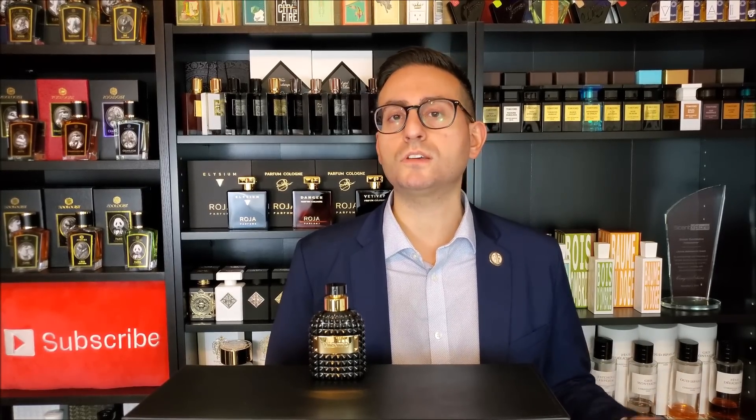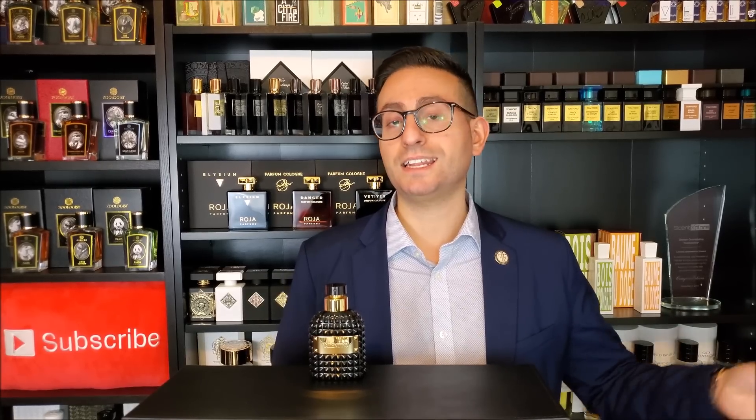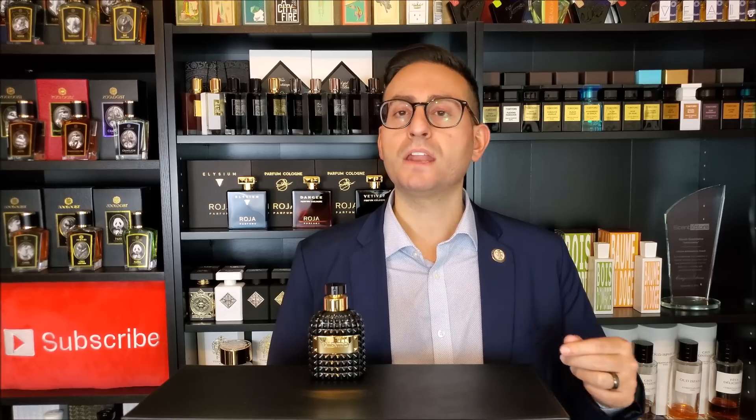The thing about the 2014 version that people really enjoyed was the use of the iris note. Iris is an ingredient that can actually come across smelling a little bit like lipstick, and it's also what I think warranted a lot of the comparisons between that and Dior Homme, both of which were made by Olivier Polge. The recent formulation of Dior Homme is by Francois Demachie, but originally Polge did have his hand in that fragrance and also the 2014 release from this house.